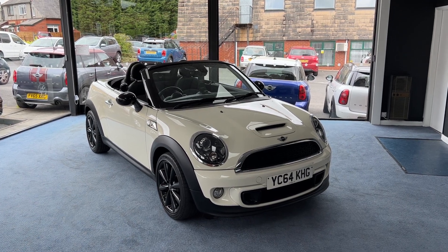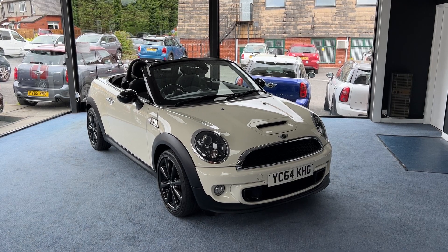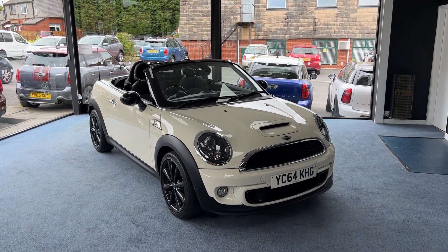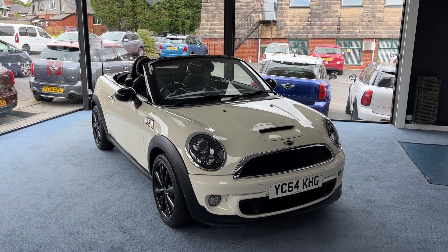The specification on this one includes a chilli pack, full black leather interior, heated front seats, wind deflector, chrome line interior trim pack and 17 inch conical spoke alloy wheels. So without further ado, let's have a closer look round shall we.